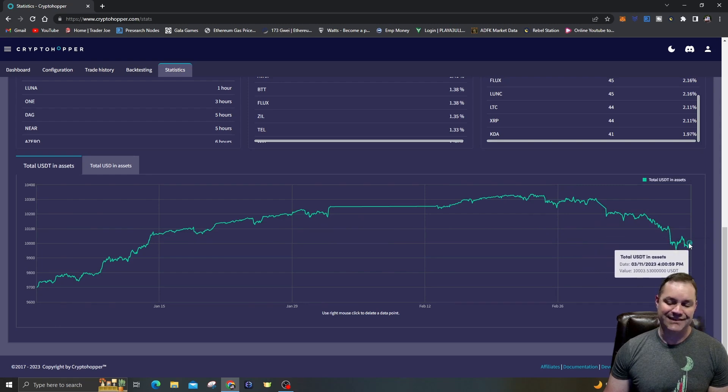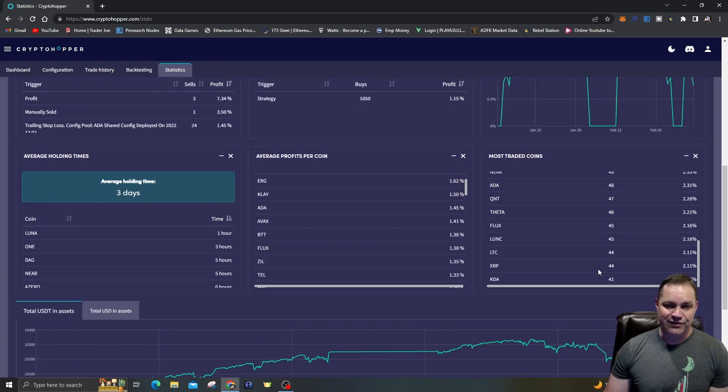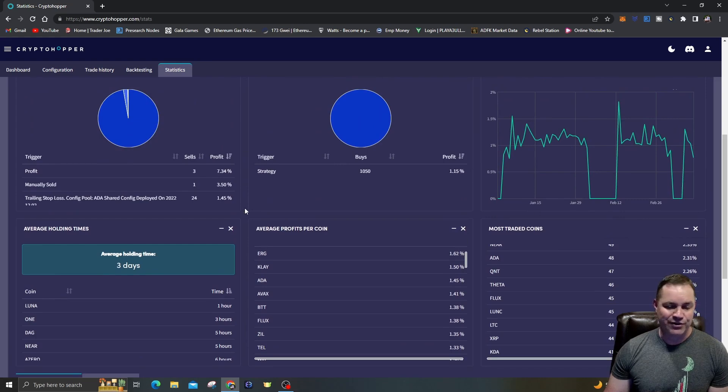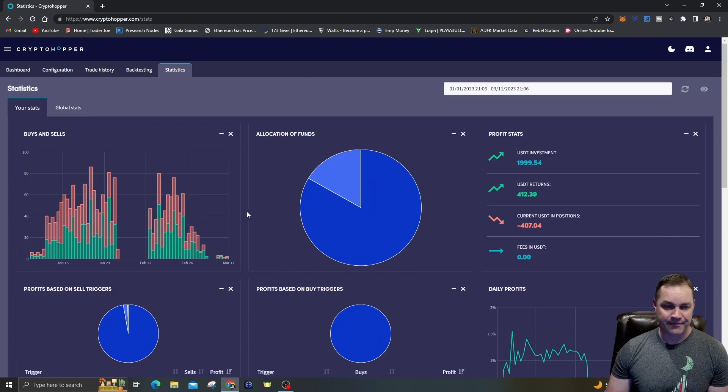Now I'm back to around 10,000 USDT in assets, so I'm still up 300 even in the down market — the bot has actually done pretty good. Average holding time is three days per trade. You can see the sells and buys on the graph: the red and green bars are actually pretty consistent — you'll have a lot of buys and then you'll get all sells and it'll staircase up.